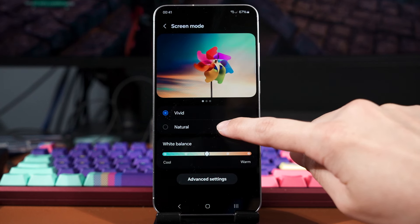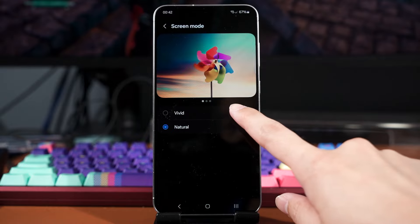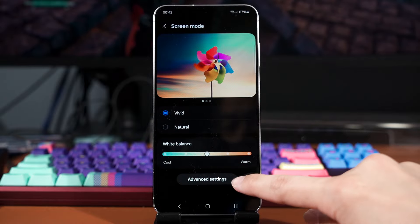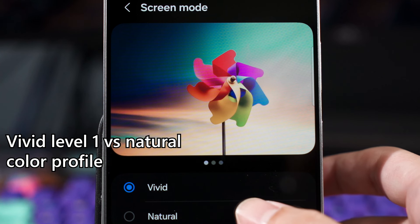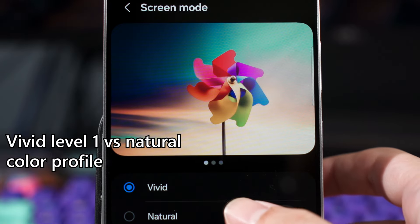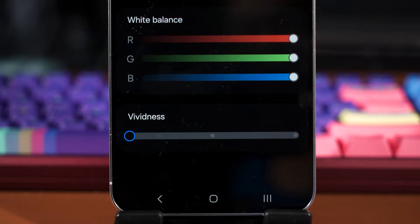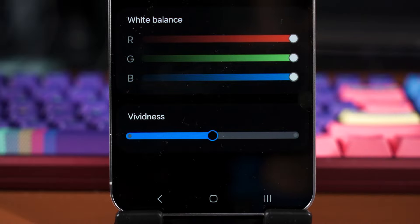So if you like the super vivid colors like the Galaxy S23 and previous generations, just max out the vivid slider and you will fall in love with the display once more. If you want the not-so-vivid color profile, use either the natural color profile or vivid level 1. Samsung's decision to include a slider gave us all a choice, and we can tune it to however we want — that is why this is the best of all worlds.